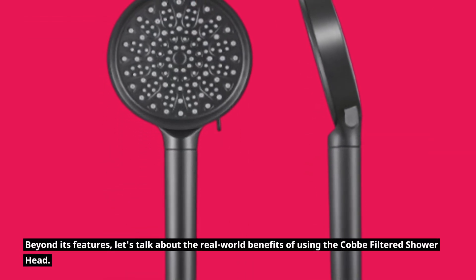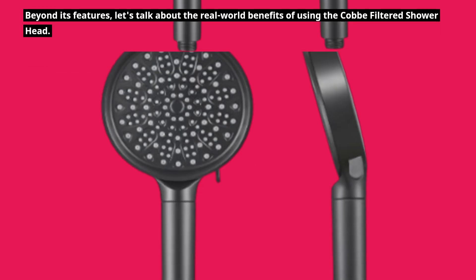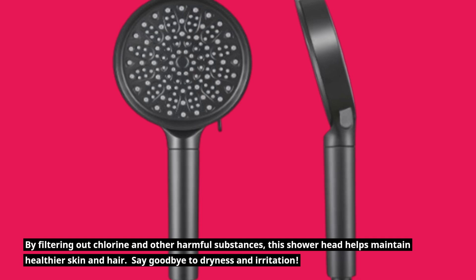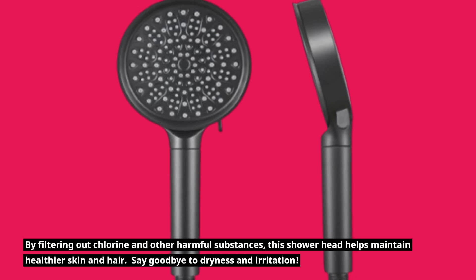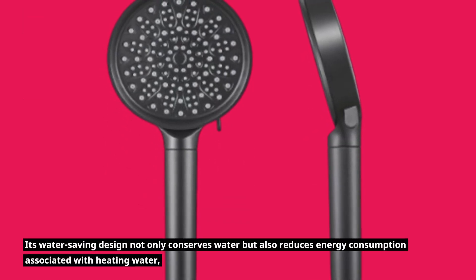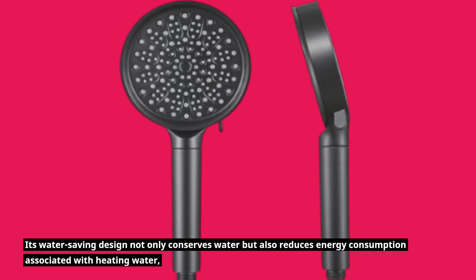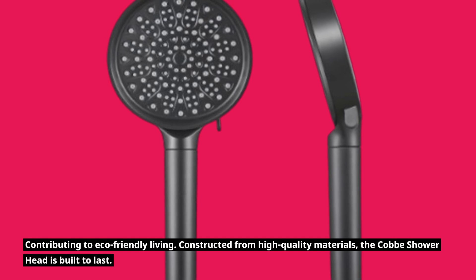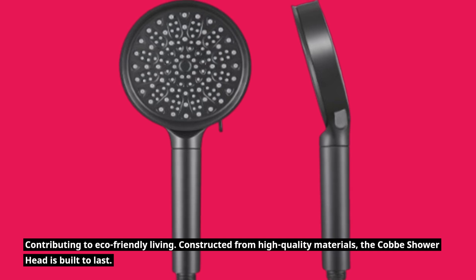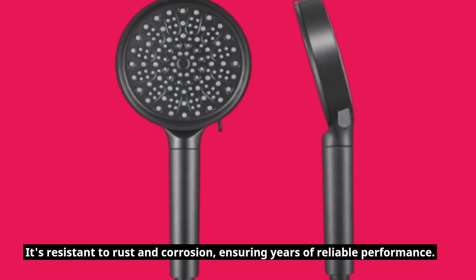Beyond its features, let's talk about the real-world benefits of using the Cobb filtered showerhead. By filtering out chlorine and other harmful substances, this showerhead helps maintain healthier skin and hair — say goodbye to dryness and irritation. Its water-saving design not only conserves water but also reduces energy consumption associated with heating water, contributing to eco-friendly living. Constructed from high-quality materials, the Cobb showerhead is built to last, resistant to rust and corrosion, ensuring years of reliable performance.